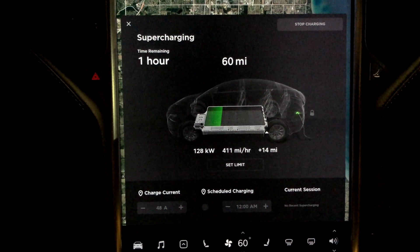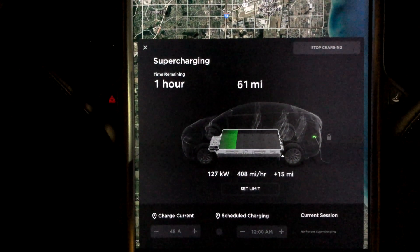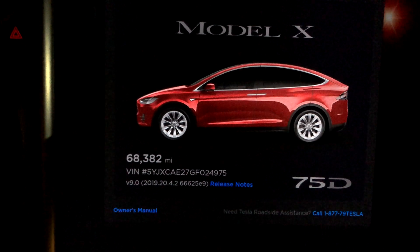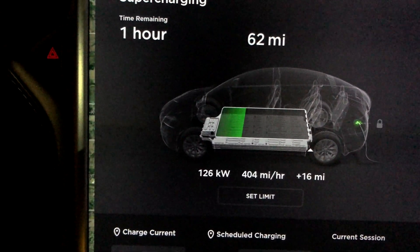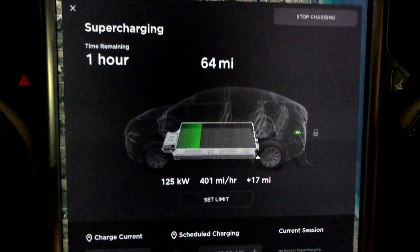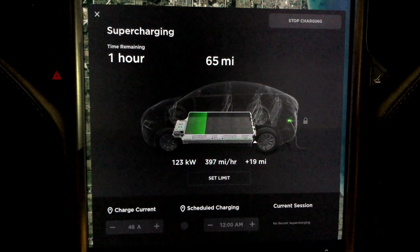I got another software update last week. We're now on firmware 9, version 2019.20.4.2. I supercharged a few times last week on this exact firmware at this same stall here at the Oak Creek Supercharger in Oak Creek, Wisconsin, and I couldn't get over 40 kilowatts — even though the pack was cool and everything was good.